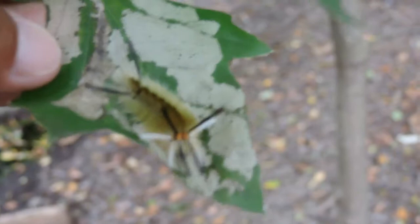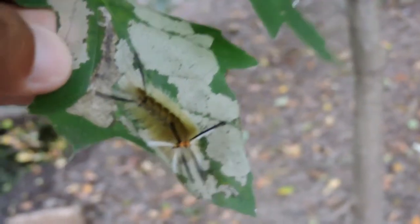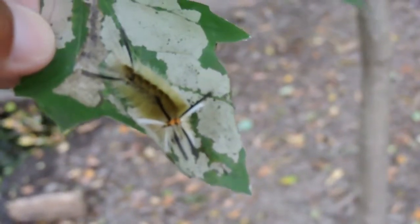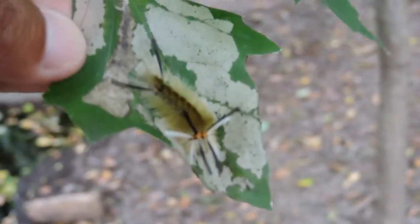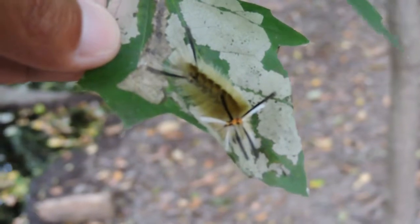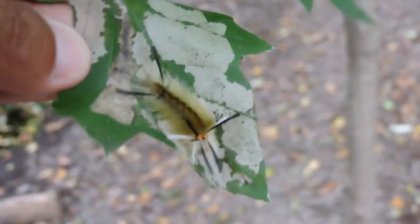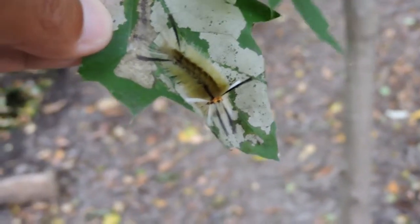These hairs are protective in a couple of different ways. In most cases tiger moths have these, and what happens is when a bird or something eats them, they irritate the throat. In the case of tussock moths, it's believed they also have chemical properties obtained from the plants that make them distasteful both as adults and as young.